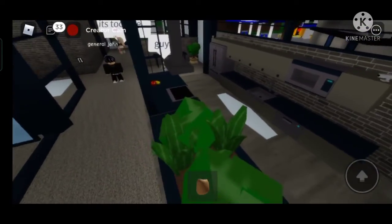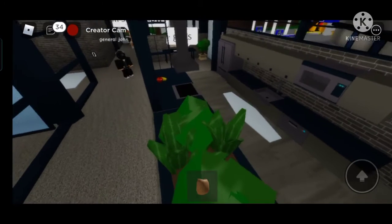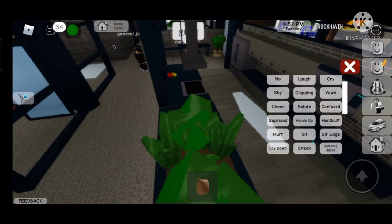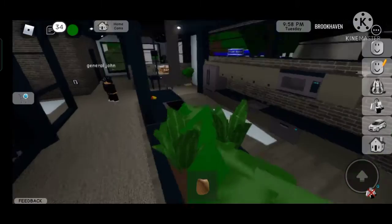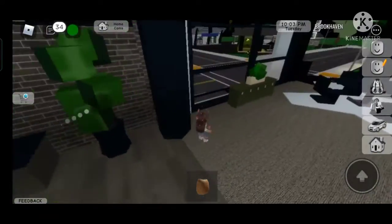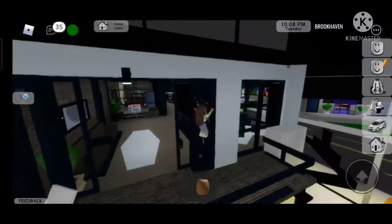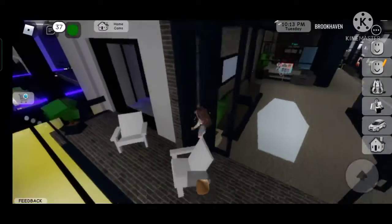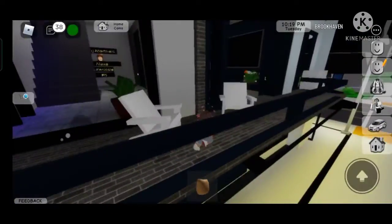Brookhaven, well done - you did this so nicely. I usually love Brookhaven because of its updates, graphics, and many things. I'm hiding because I don't want to be banned. I want to see more. This is the balcony area, and there are some chairs over here.